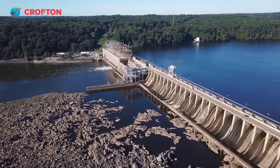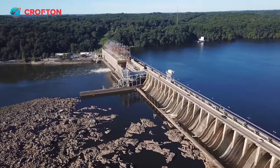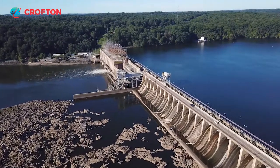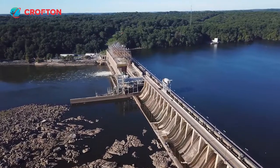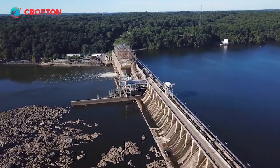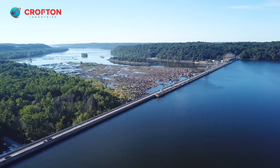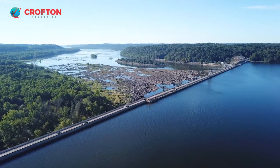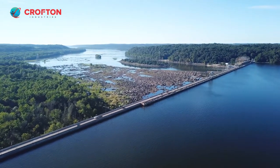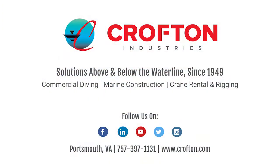While Crofton Industries' service at Conowingo Dam began in 2005, performing spillway improvements using a floating bulkhead, our team has been a resource to hydropower generation and distribution professionals for over 70 years. With decades of experience in underwater inspection and assessment, repair, and decommissioning in water resource facilities, we take great pride in maintaining our nation's infrastructure with the highest levels of safety, service, integrity, and innovation.